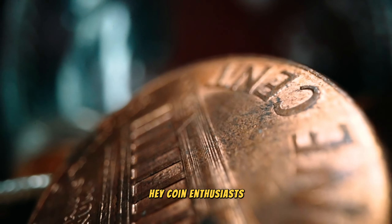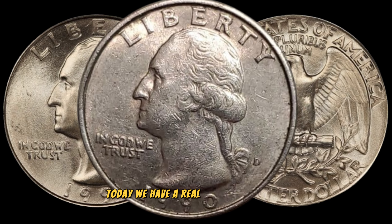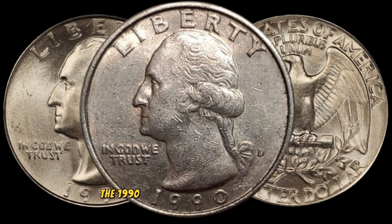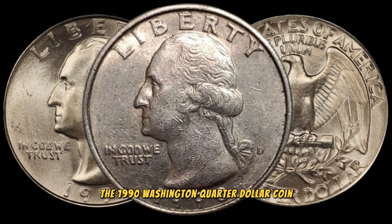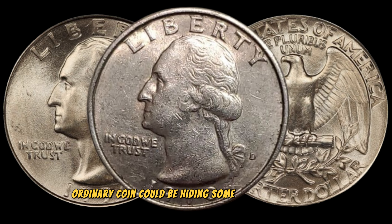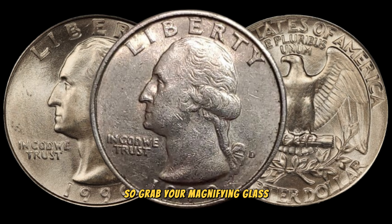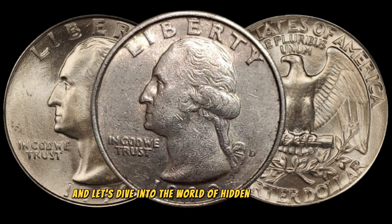Hey, coin enthusiasts. Welcome back to AF Coins World, the go-to place for all things numismatic. Today, we have a real gem to talk about: the 1990 Washington quarter dollar coin. You might be surprised to learn that this seemingly ordinary coin could be hiding some big money secrets. Grab your magnifying glass and let's dive into the world of hidden treasures.